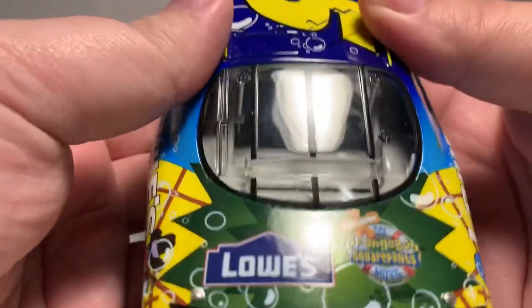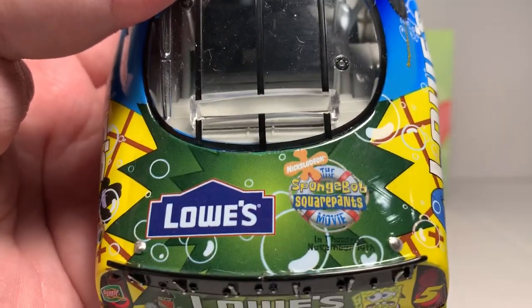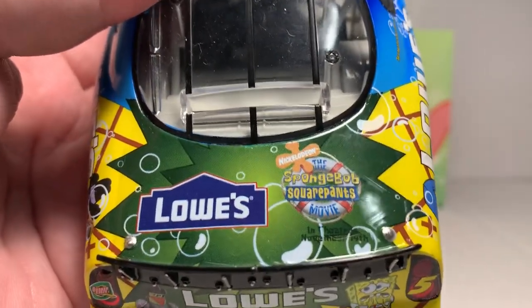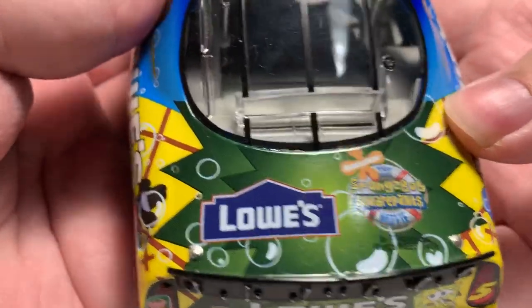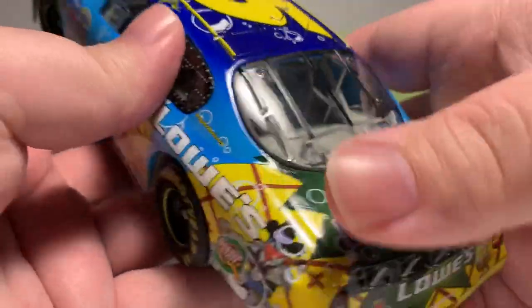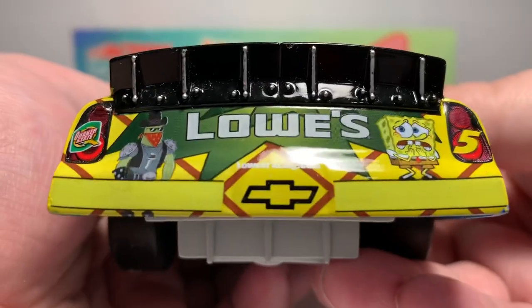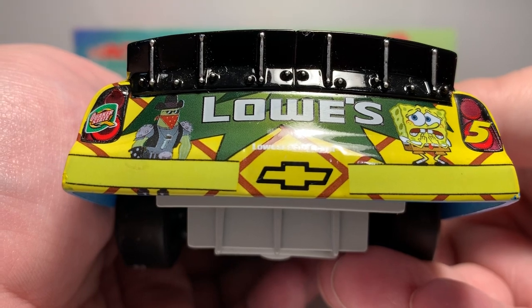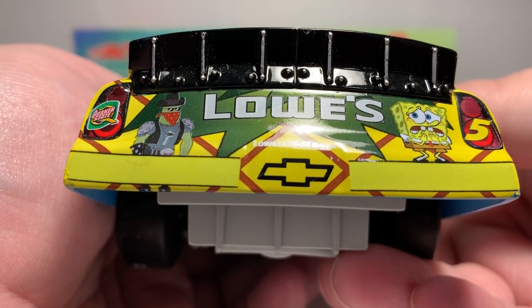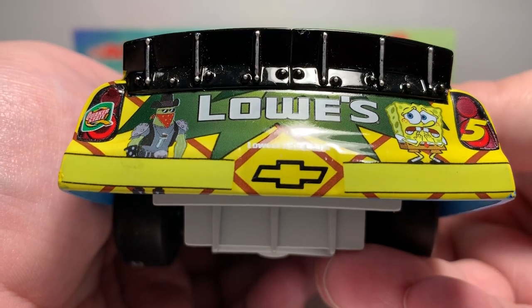On the deck lid we have Lowe's and the SpongeBob SquarePants Movie logo. The deck lid on this car does not open since this is where the change goes — the coin slot is in the rear window. The car has a rubber window net. On the rear TV panel we have Quaker State, number five on the left taillight, Dennis on the right taillight, Lowe's, SpongeBob, Lowe's Racing.com, the rookie stripes, and the Chevrolet bow tie.